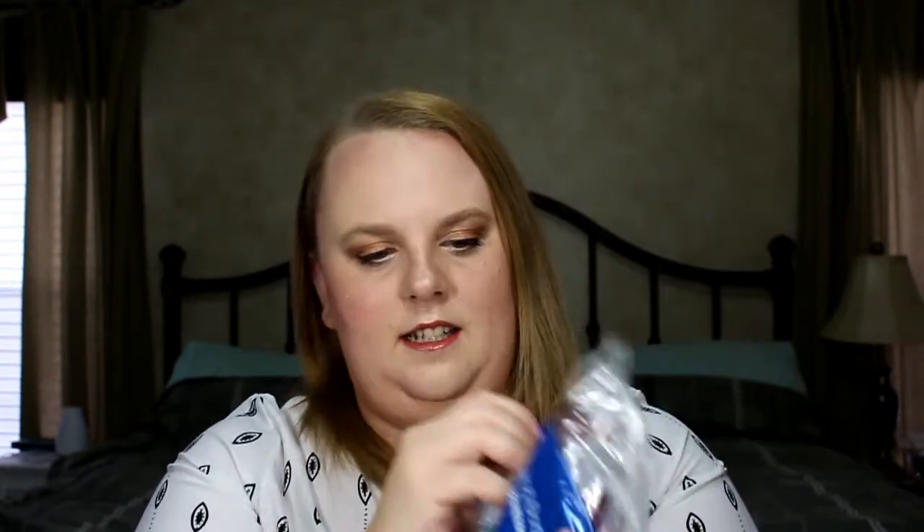Usually I buy candles when I do this, but they didn't have candles on sale this time, so I went with the hand soap and hand sanitizer route to make my $30. Bath and Body Works makes cute little hand sanitizer sets — you get five for six dollars or something like that. I got the little fall scents because I don't have any fall scents in my hand sanitizer collection.